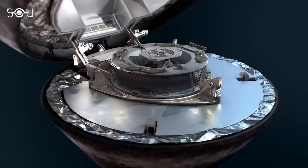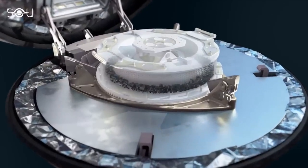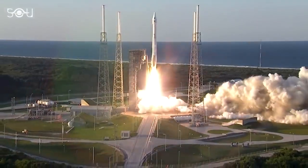Most importantly, what do scientists expect to find in the detailed analysis of the largest asteroid sample that has ever returned to Earth? When the OSIRIS-REx mission was launched on 8 September 2016, it had three key goals.